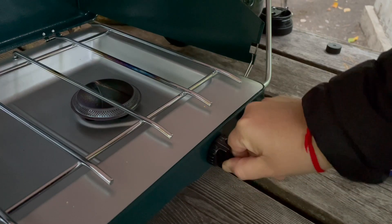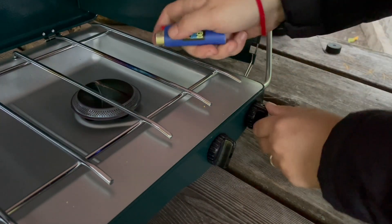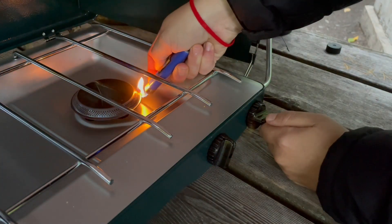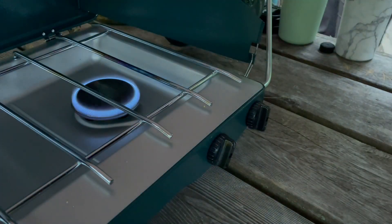The gas stove knobs feel a little bit flimsy, but they seem to do the job well. This stove does not have a self-igniter, so you do have to have a lighter or match to light it, but that also removes one more thing that can break — and often igniters don't last very long.